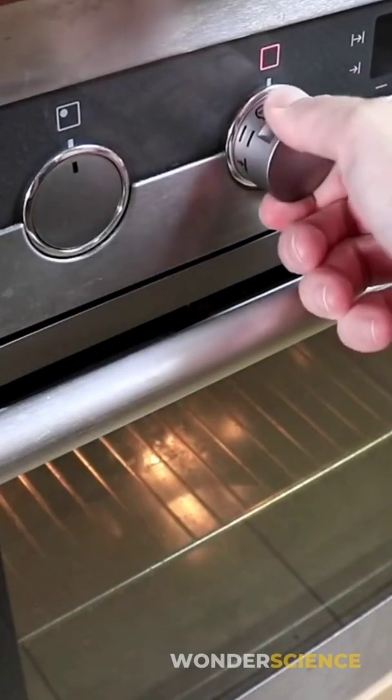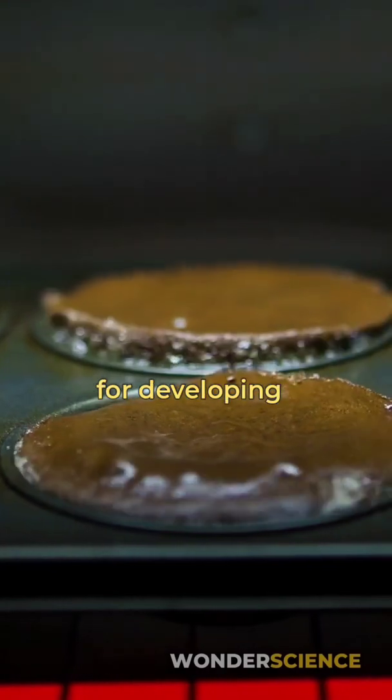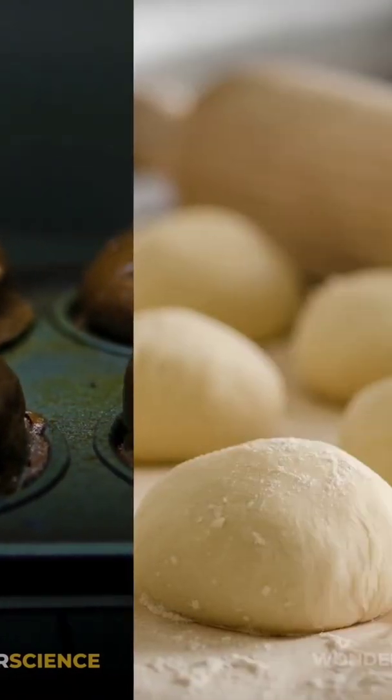Ever wondered why so many recipes tell you to bake at 350 degrees? Temperatures are important for developing colors, flavors, and maintaining moisture when it comes to baking.